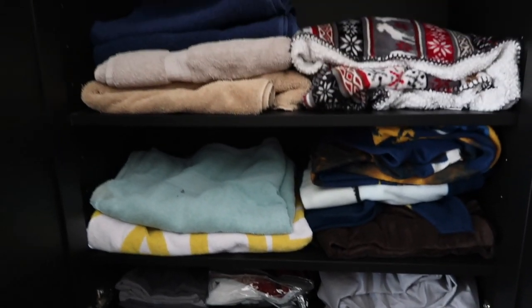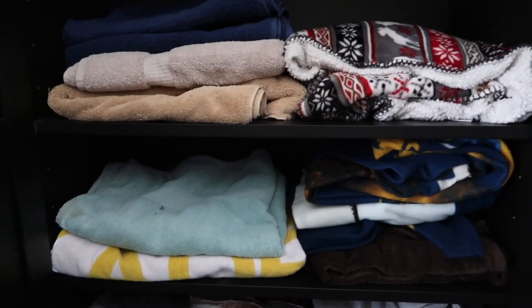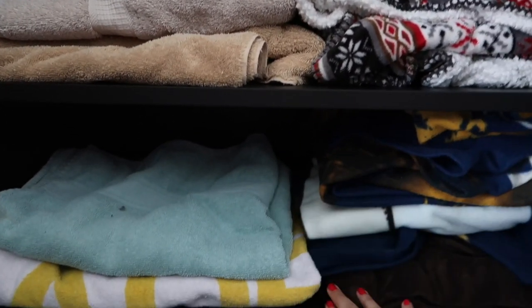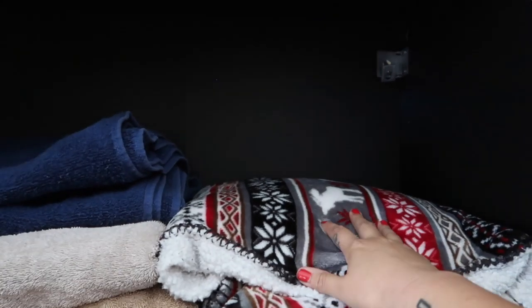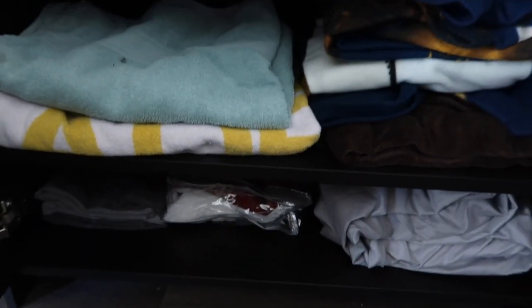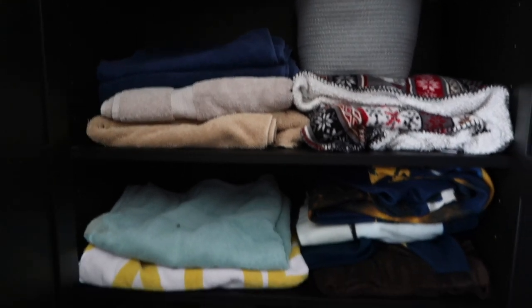That's basically my linen closet. It's nothing exciting — really small. What I do like about this storage unit is that the shelves are adjustable, so we set it up this way ourselves. We normally have more blankets and towels filled up to the top but we're currently using them. And then these two other sections — that's basically all we have. So I'll put this back and that is it.